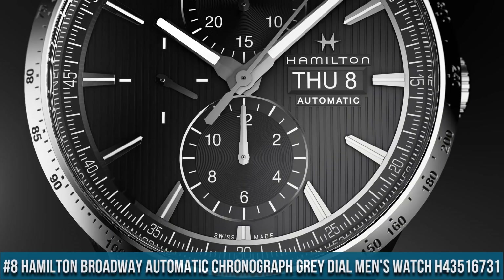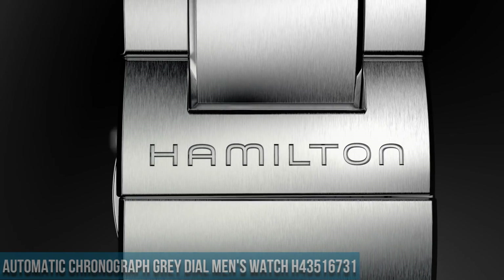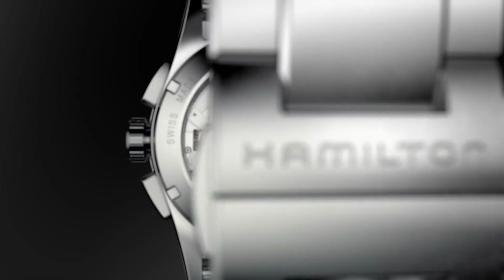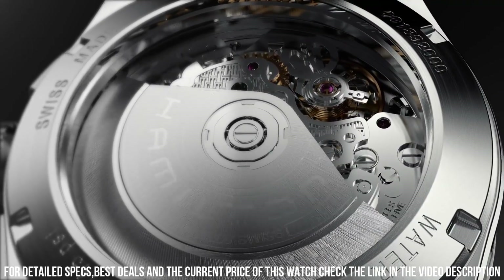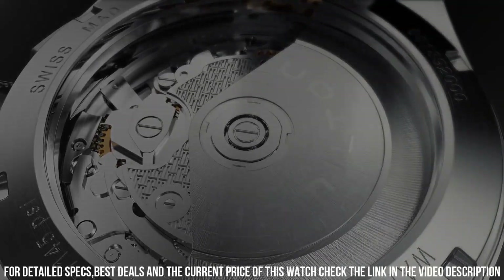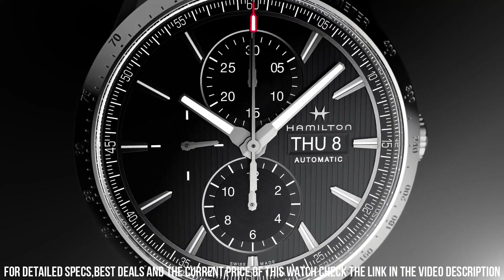Number 8: Hamilton Broadway Automatic Chronograph gray dial men's watch H43 515 731. Stainless steel case with a black leather strap, dial type analog, luminescent hands and markers, day of the week and date display at the three o'clock position.